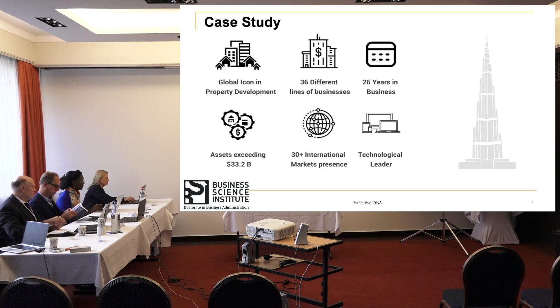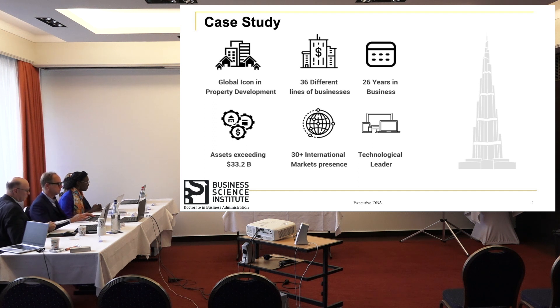The case study I have picked up is one of the largest property development companies globally. Their business spans from core real estate and residential properties to shopping centers and hospitality. They have a presence in 36 international markets, have been in business for 26 plus years, have an asset book of around 33.2 billion US dollars, and are considered a technology leader within the real estate sector regionally and globally.